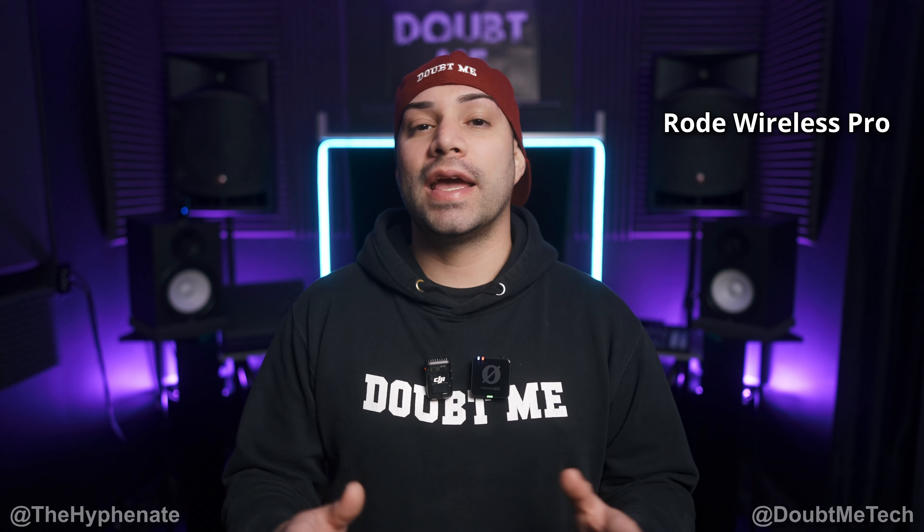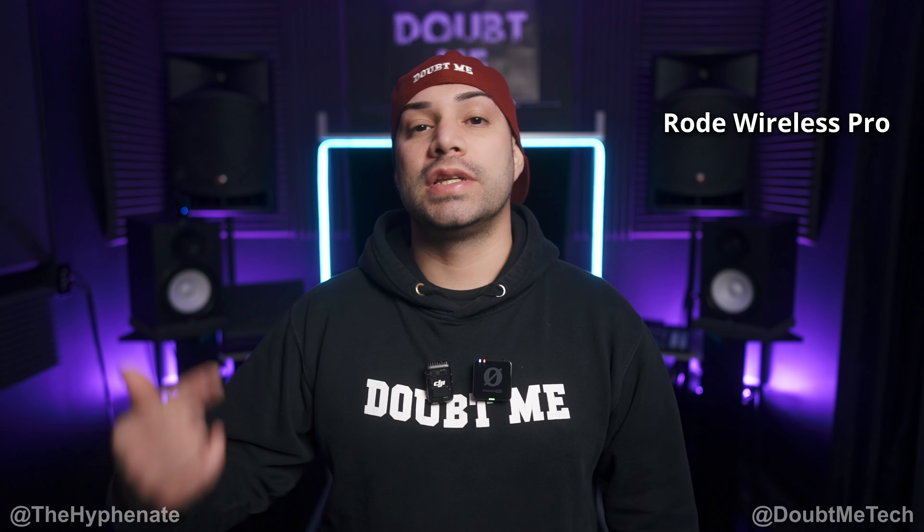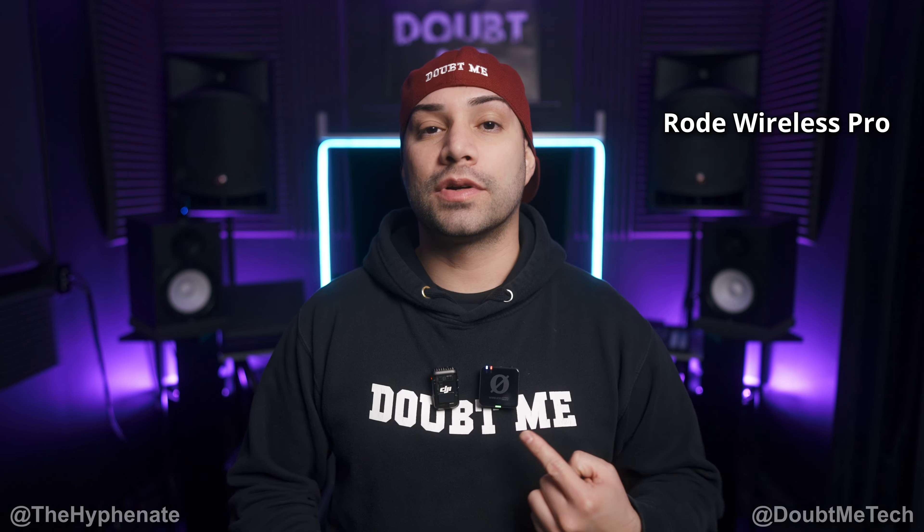Hey, what's up everybody, it's the Hyphenit here, and today we're gonna be doing an audio comparison between the DJI Mic 2 and the Rode Wireless Pro.